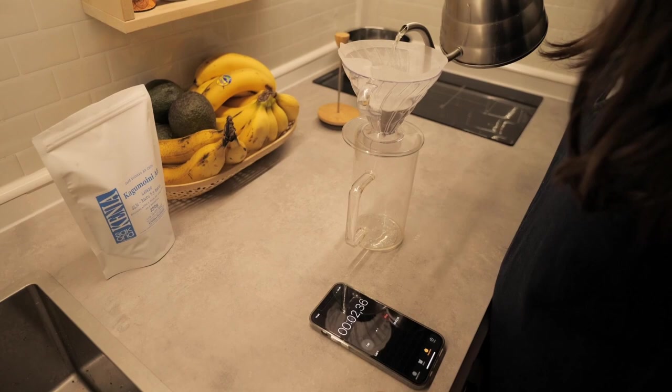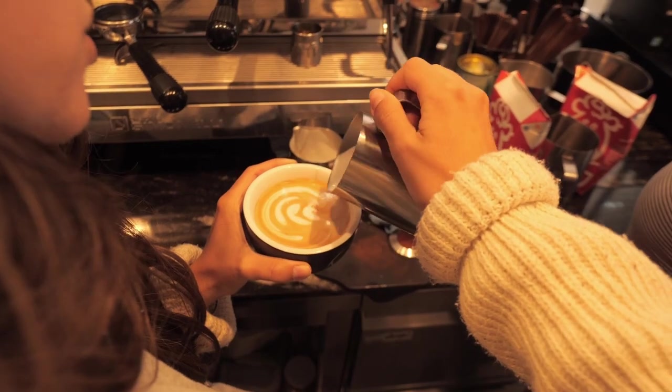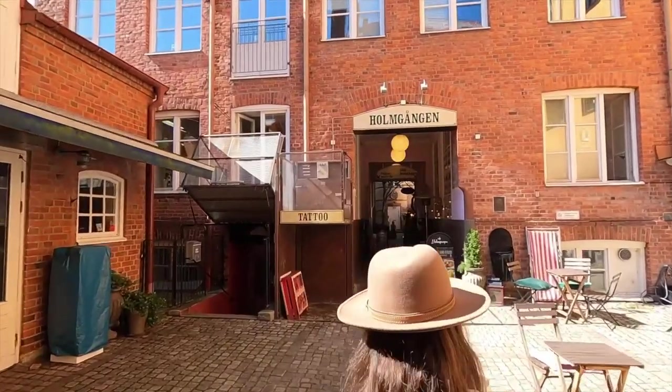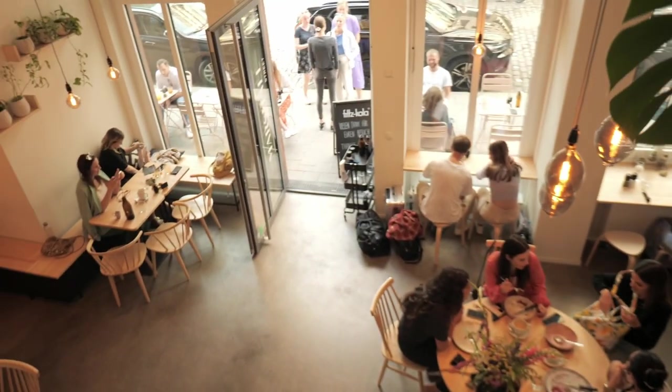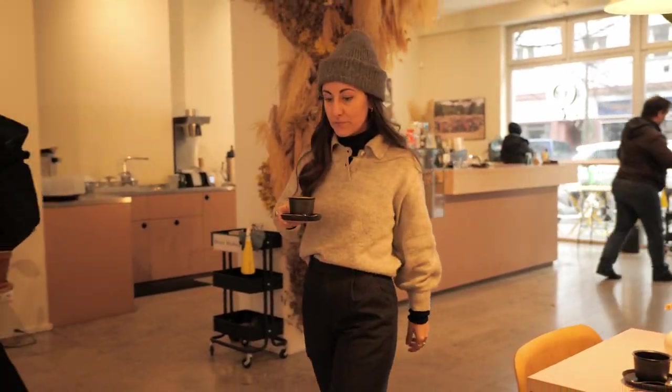Even though we can prepare delicious coffee on the road — Sandra worked as a barista for many years in Madrid and Melbourne — we still love visiting the best coffee places in each city we go to. And why keep this to ourselves when we can share it with you? Today we are exploring Berlin's coffee scene, so let's find the best coffees in town.